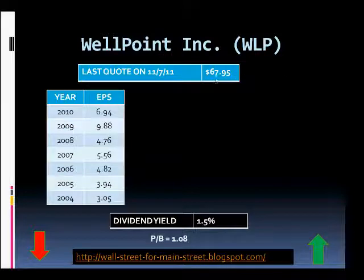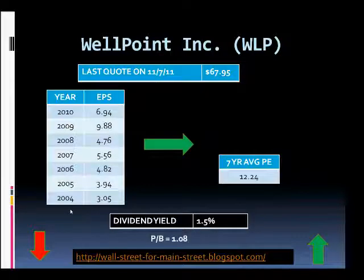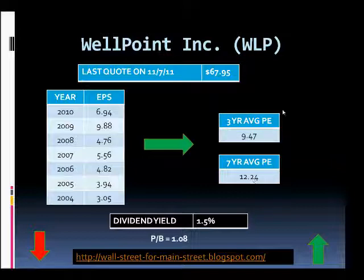The last quote from Monday was $67.95. The table here shows their earnings per share for the last 7 years, which allows us to determine that currently WellPoint is trading at a 7-year average P/E ratio of 12.24. The 3-year average P/E ratio is even more attractive at 9.47, which indicates they're pretty cheap currently and makes them interesting from a valuation standpoint.